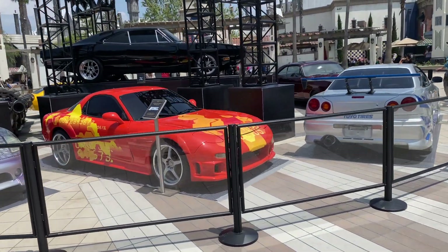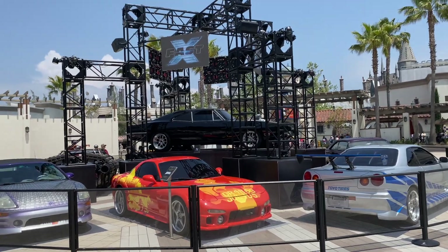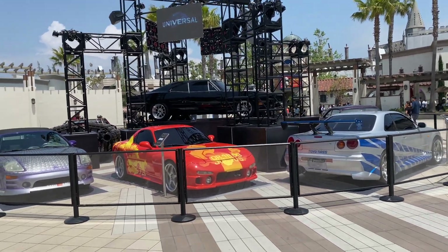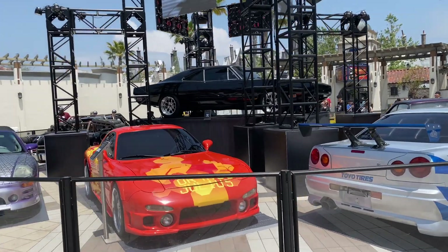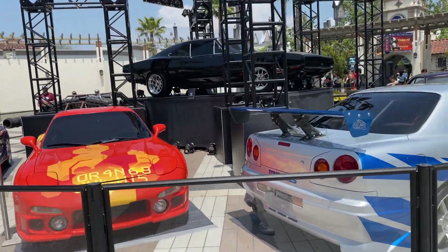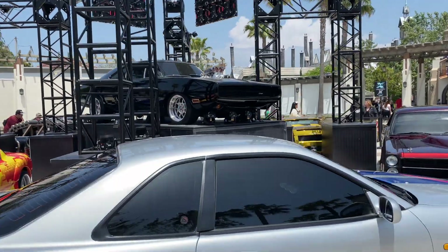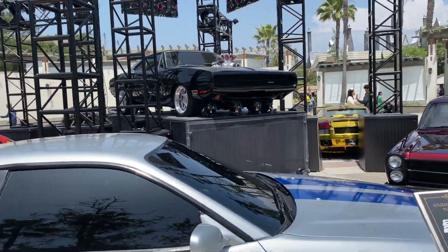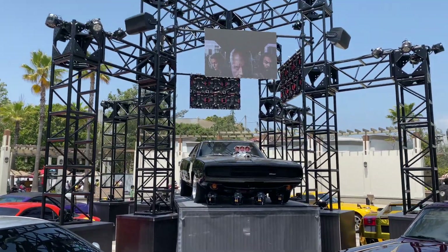As you can hear, this is definitely more of an experience because they have the music and the lights going - it's an all-encompassing display of these show cars, which look really, really cool. And obviously we have Dominic Toretto's beautiful Charger up top, front and center on display.